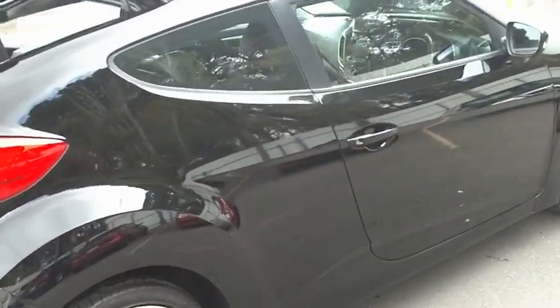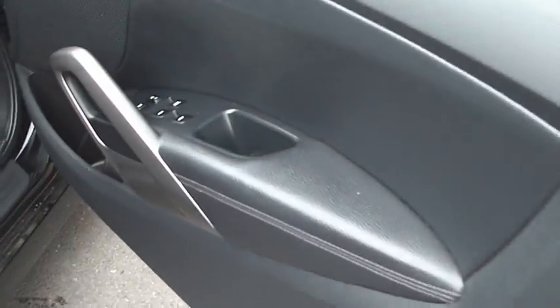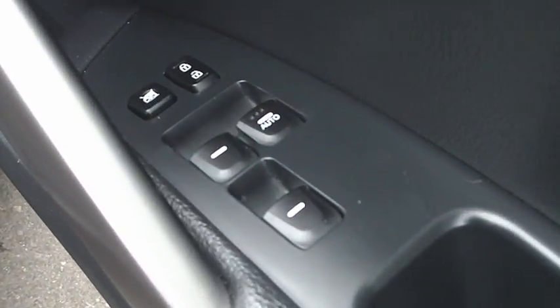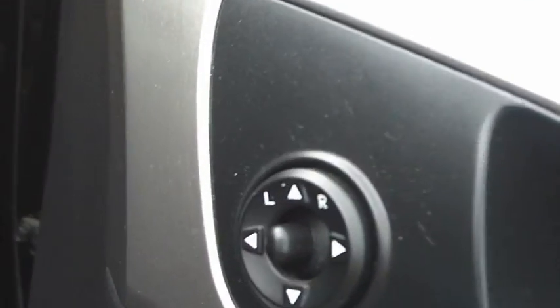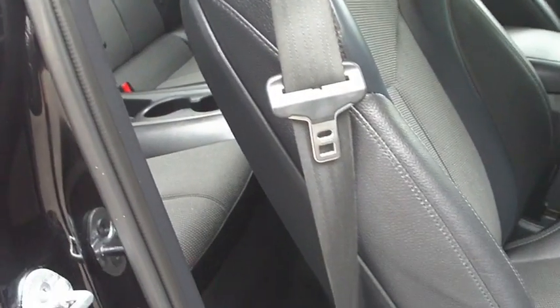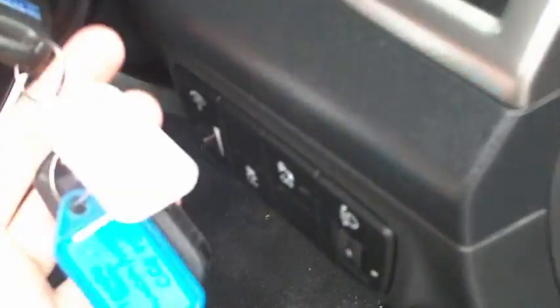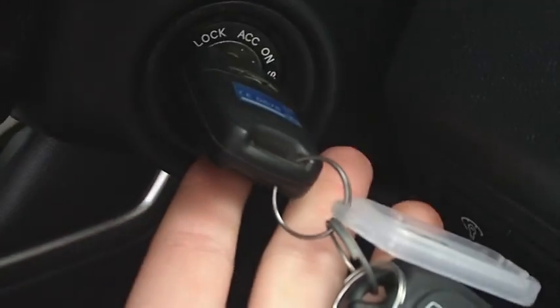Around to the driver side here — I'll show you through. You've got all your electrics for the windows and central locking, and your mirrors up the top here. You can also see all your seats fold through to get into the back. There are two sets of keys with the car, which can be quite expensive, so it's good to have two.